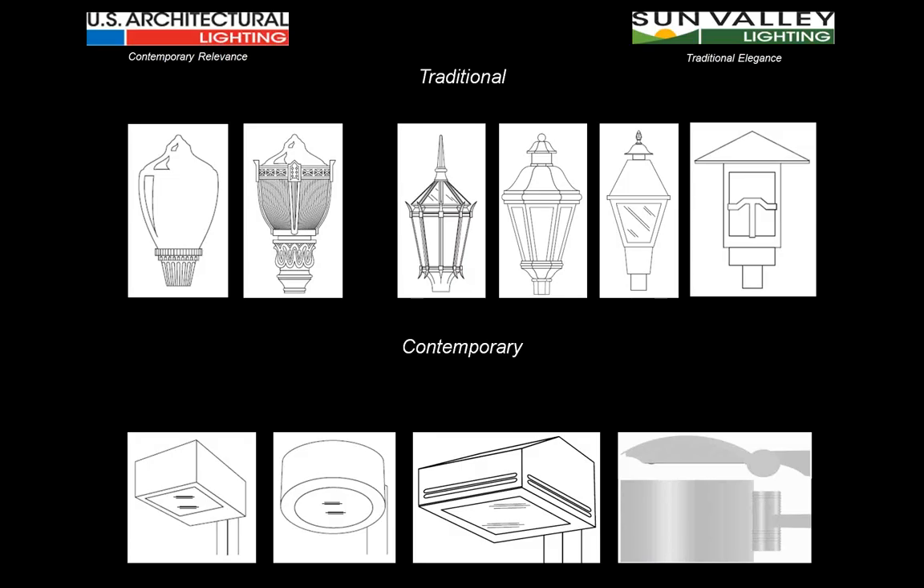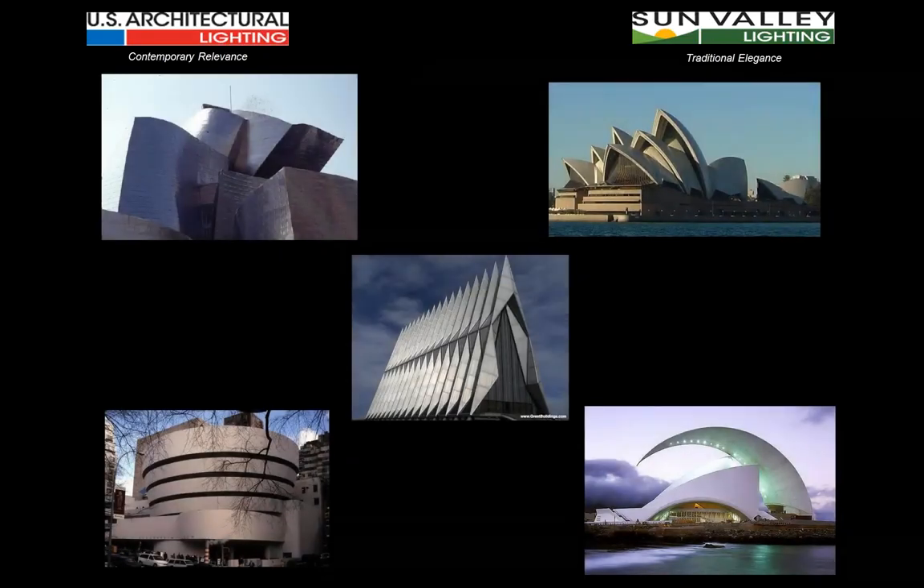When we look at contemporary lighting fixtures, we see a lot more geometry: shoe boxes, hockey pucks, angular forms, and more eclectic geometric forms where we're combining a number of elements into a single shape — but much more clean line, much less individual detail in these fixtures.